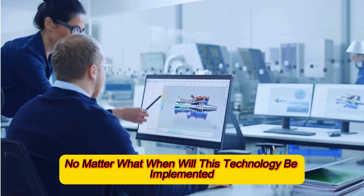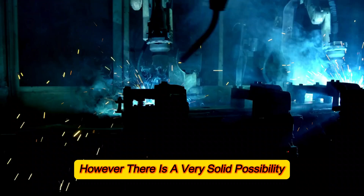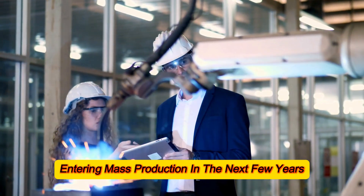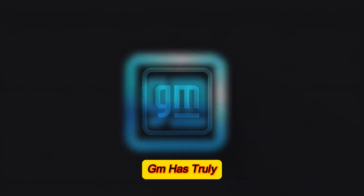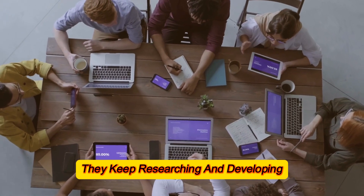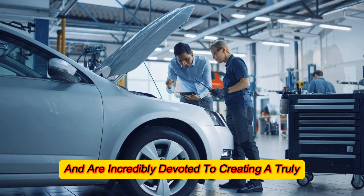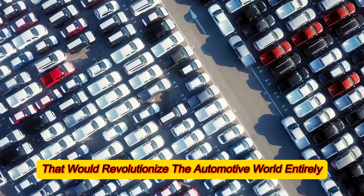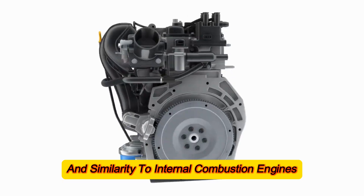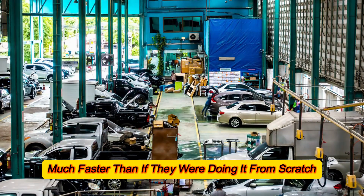When will this technology be implemented? The answer is incredibly complex. However, there is a very solid possibility of these engines entering mass production in the next few years. GM has truly invested itself in making this engine a reality, continuously researching and developing solutions to existing problems. The general mechanical familiarity and similarity to internal combustion engines also allow GM to develop such engines much faster than if they were starting from scratch.